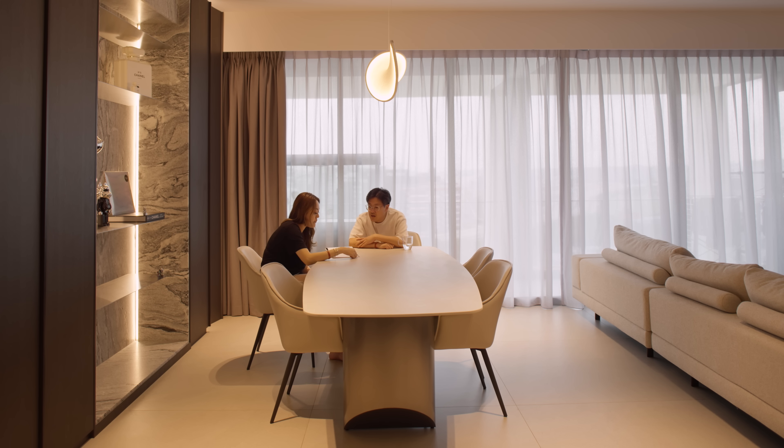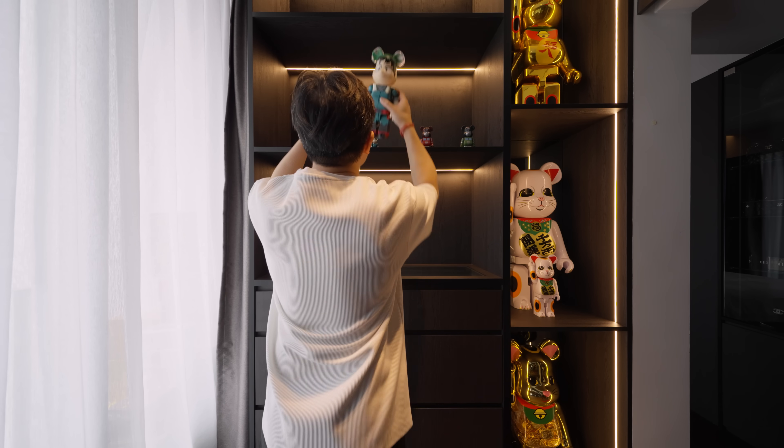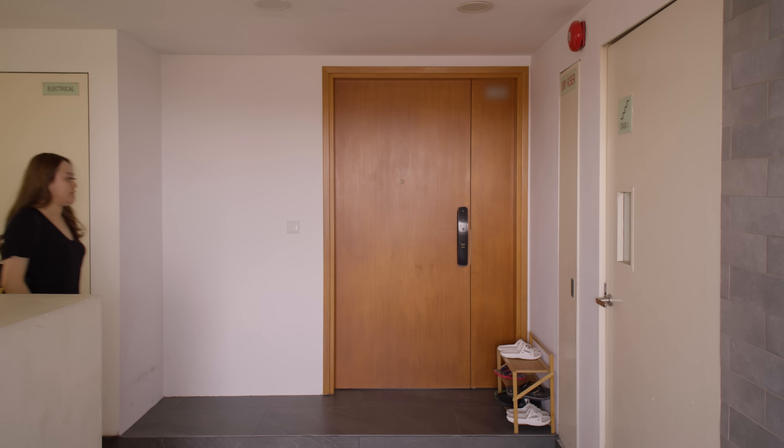We went ahead with a lot of natural materials like granites and marbles. I'm a big fabric collector, so I've incorporated many fabrics placed around the house. Not to make everything too dull, we also wanted some greens in the house. This gives us a very balanced feel and concept for the whole place.